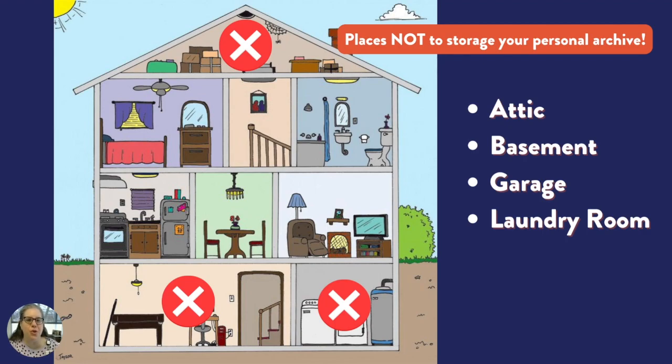So where to store it once it's digitized and re-housed? You don't want to store your personal archive in a basement, even if it's a finished basement. You don't want to store it in a garage, attic, or barn. Climate-controlled off-site storage might be good if you don't have a space in the main part of your house or apartment to accommodate the items.